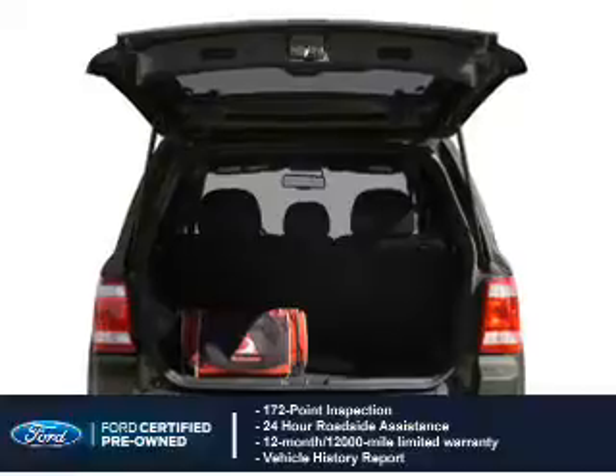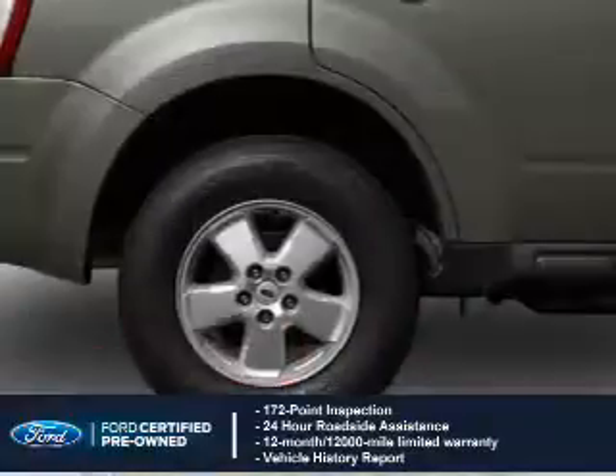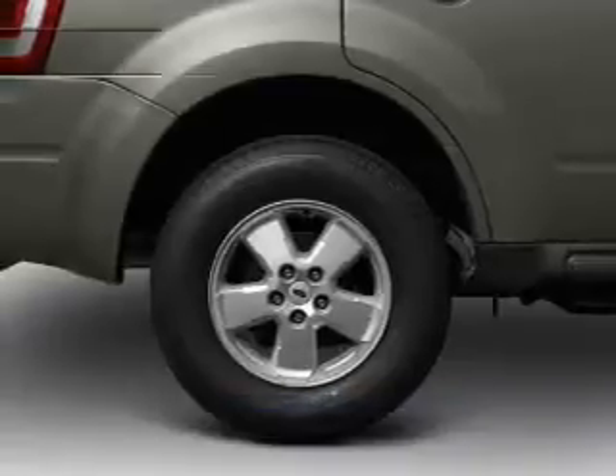Plus 7-year, 100,000-mile powertrain limited warranty coverage. The features include internet connectivity.